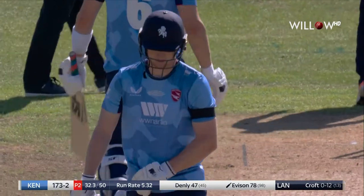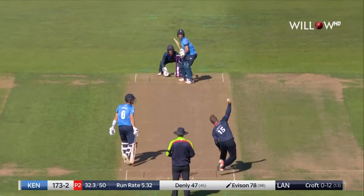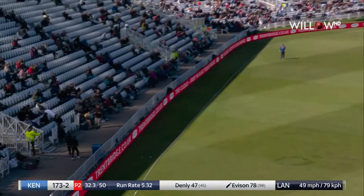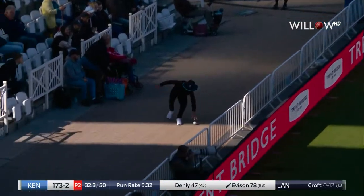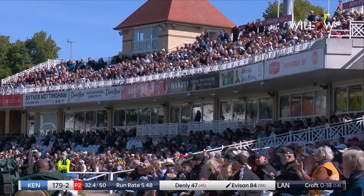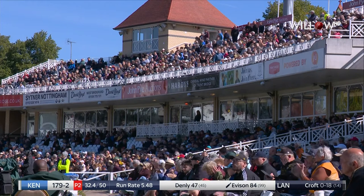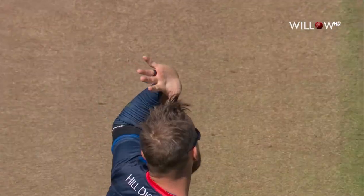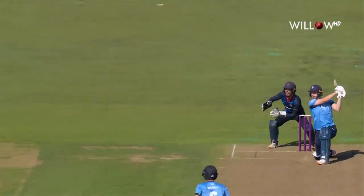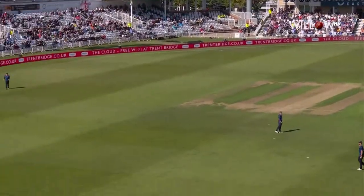Good batting. They're starting to motor now. And again, up and over extra cover — I think that's gone all the way. Good cricket. Not worrying about the fact that he hit the boundary off the ball before. He's doing exactly the same thing, gives himself a bit of room, gets a bit more width this time from Croft.